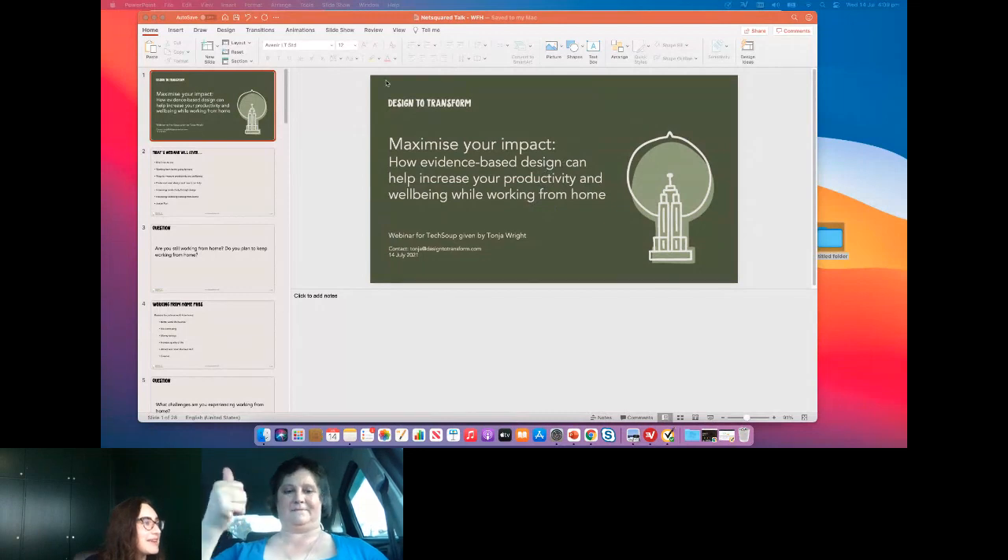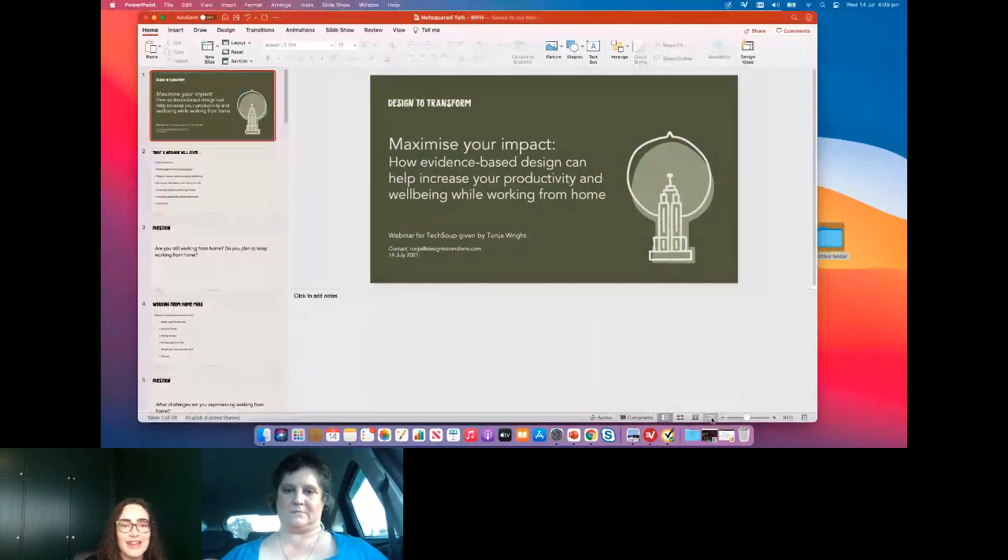Hi everyone. Thanks for joining me today. I'm going to be taking you through a little presentation about how evidence-based design can help you increase your productivity and well-being while working from home.